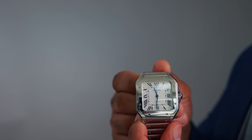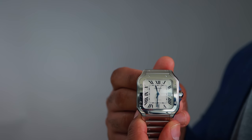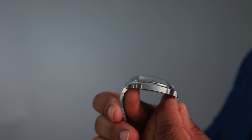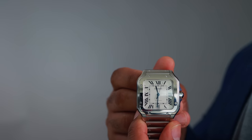I got the large Santos because I have bigger hands and a bigger wrist. It's an automatic movement, and I love the way the case is designed — it's squared off, but it rounds off and tapers onto your wrist, sitting very comfortably with this thin case diameter. Since I picked up this watch in February, I rarely take it off. One of my favorite parts of my EDC, this Cartier Santos watch.